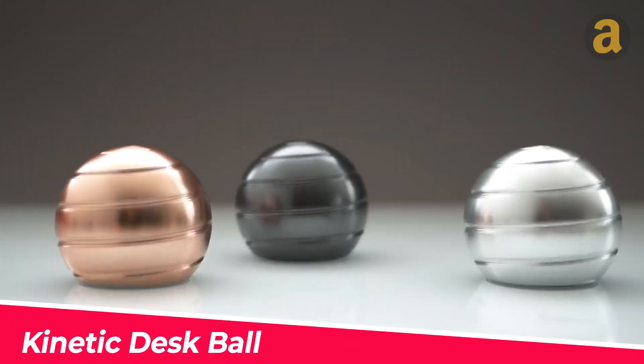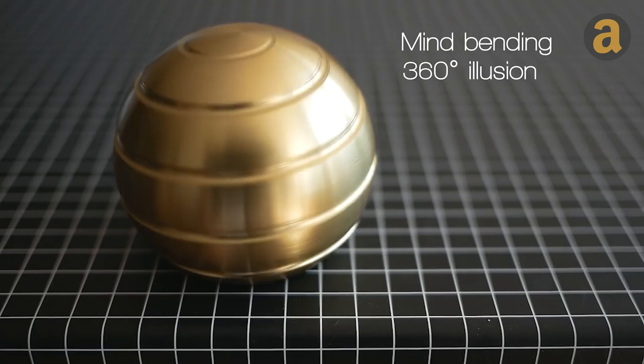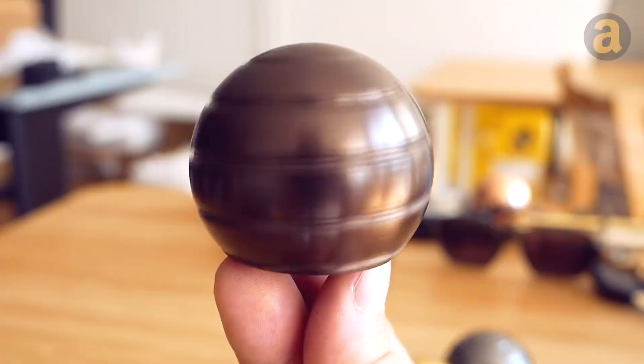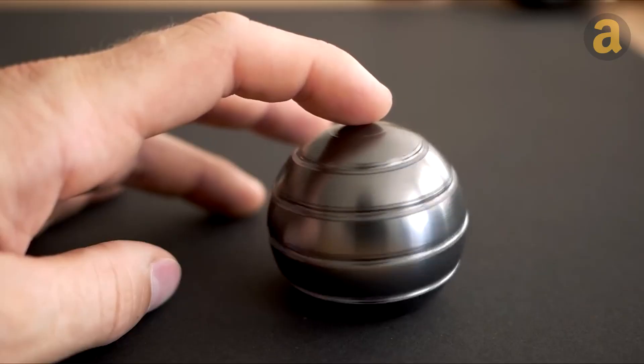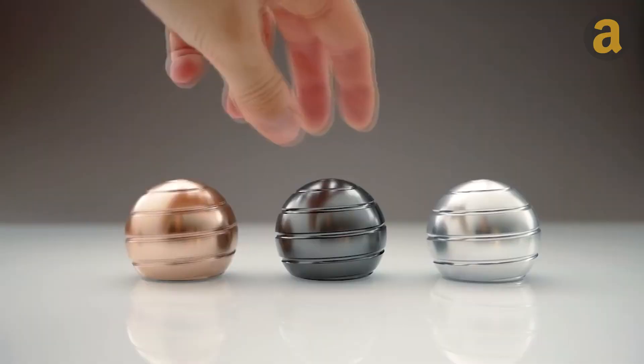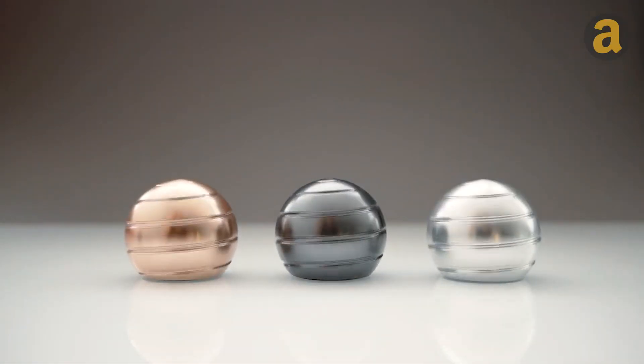These kinetic desk toy balls can spin continuously for 150 to 300 seconds on any surface. They are designed to help you relieve stress and regain focus after long periods of work. They come in various sizes and colors for you to choose from. The price is $20.